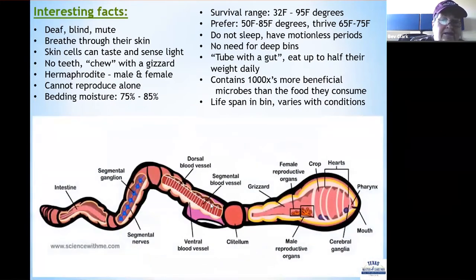Here's a cross-section of a red worm. You can see the head, body parts, and five hearts. There are male and female reproductive organs, and the area where they eject their cocoons — their eggs — along with their long intestinal tract.